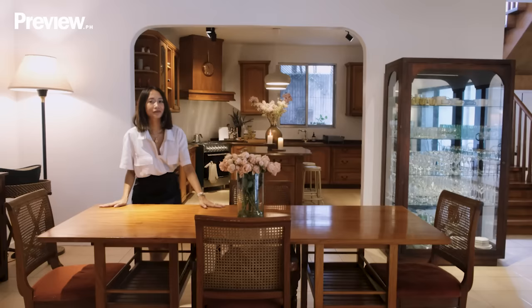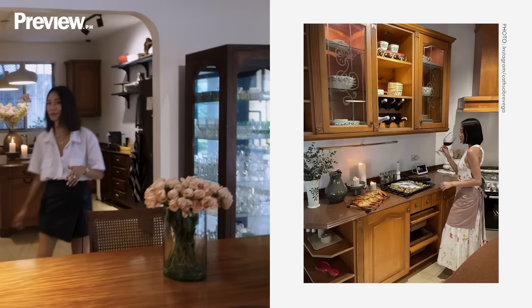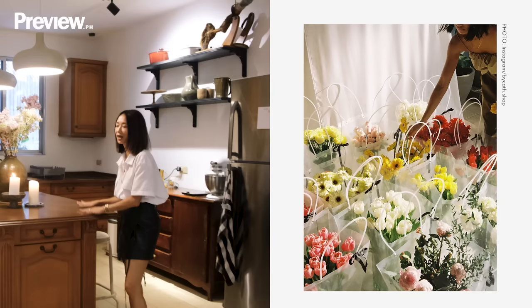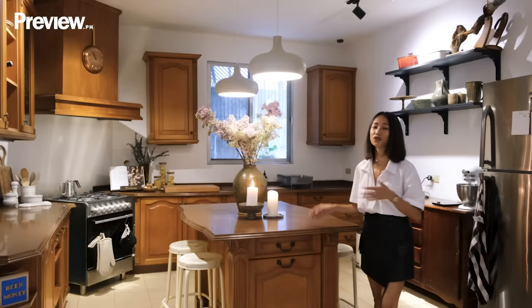This open kitchen is perfect because I cook and bake a lot, so I get to mingle with my guests. This is actually the spot where we always eat — we're just always hanging out. I try to make sure I always have fresh flowers in the house because flowers make me so happy. For your cakes and flower needs, message me at bycat.shop.